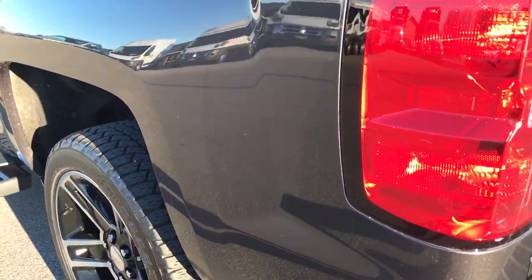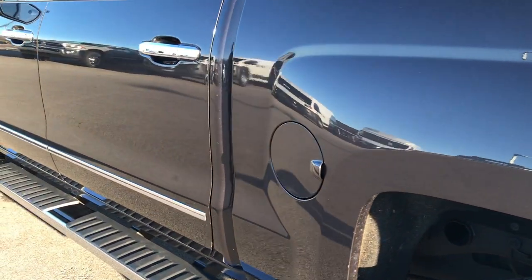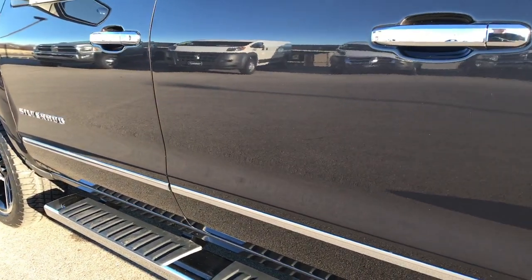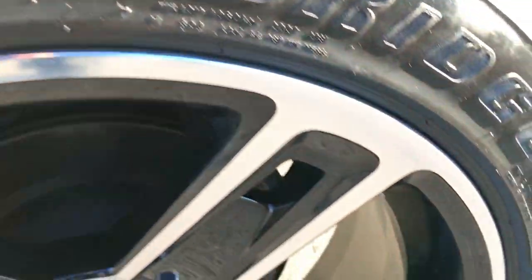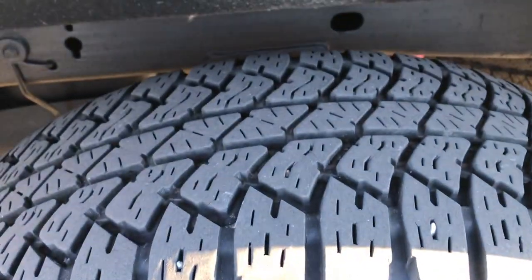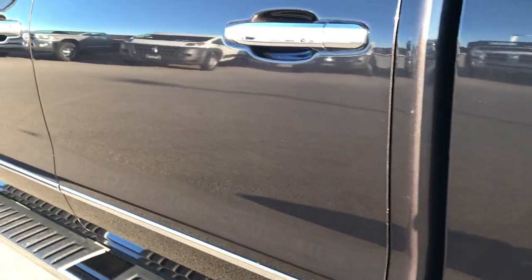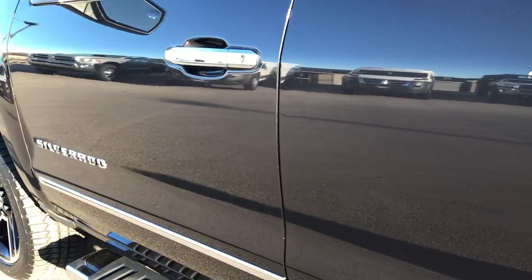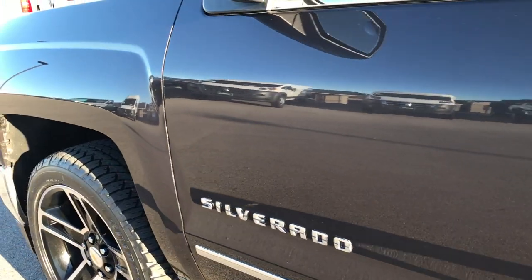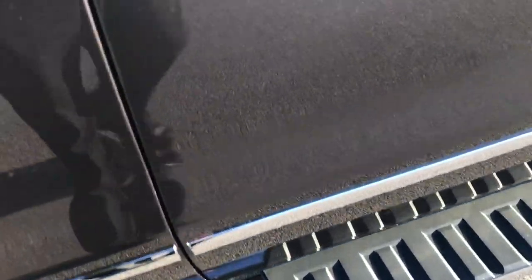As you go down this side of the truck it is just as clean as the passenger side. This back rim is in absolutely perfect condition, and that tire has just as much tread as the passenger side. Once again, down this side very, very clean, with nice chrome step bars.